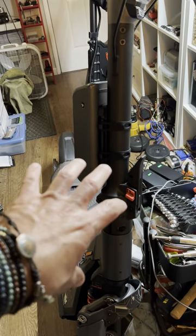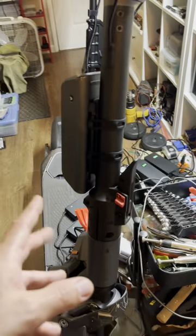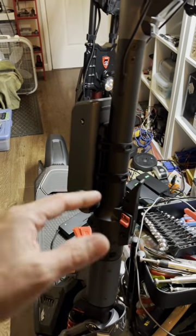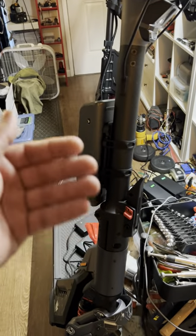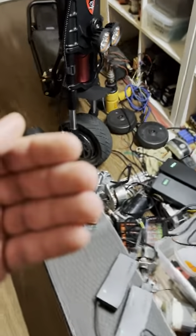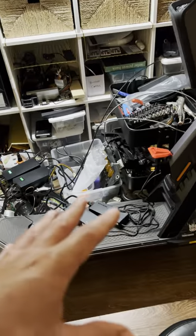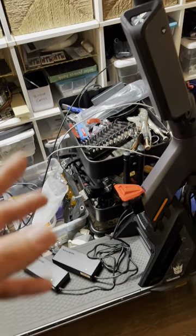If you buy a Segway and burn out the motor controller, Segway has to help program it to the scooter — you can't just plug it in and have it work. When Segway helps you, they're going to want to know who purchased the scooter originally. If you have that documentation of the original purchase and share it with Segway — probably via email — you're good; they'll help you. If not, you end up where Cameron is.